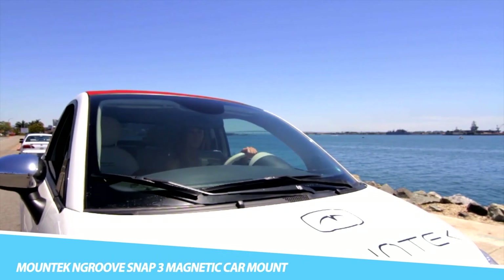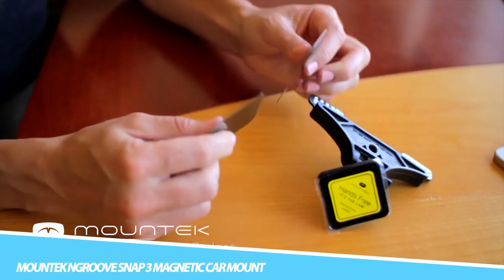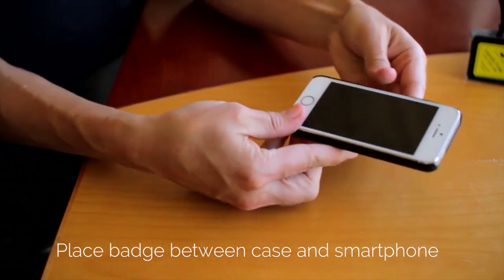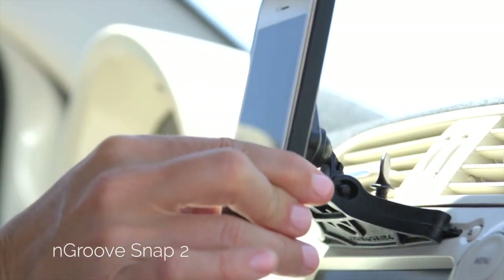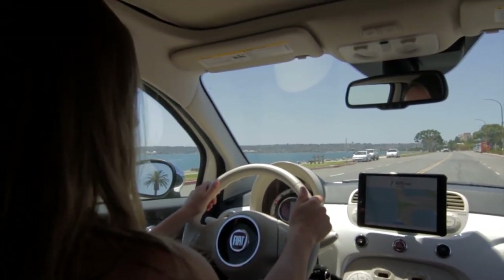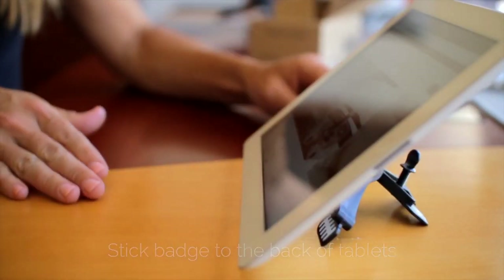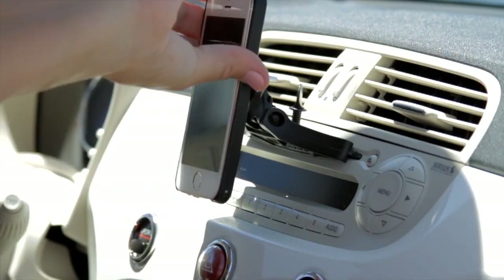Mount Tekken Groove Snap 3 Magnetic Car Mount: Maintain your safe driving by using the Mount Tekken Groove Snap 3 Magnetic Car Mount. The universal design of this mount allows it to slide firmly and seamlessly into your car's CD slot. Coming with a small badge for lighter devices and a large badge for heavier devices, the Engroove Snap 3 can keep your smartphone, phablet, tablet, or even your GPS at the ideal height without blocking your field of view. The insert is layered with heavy-duty rubber so there is no risk of it dislodging.